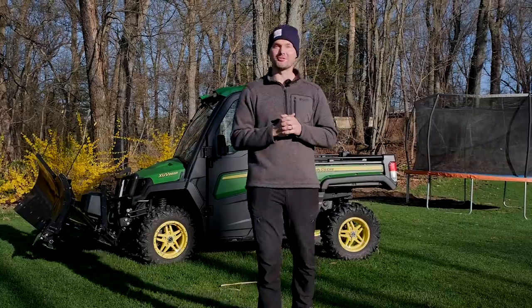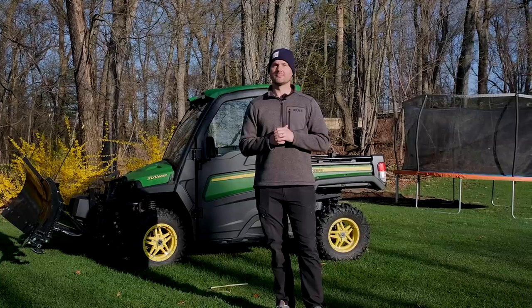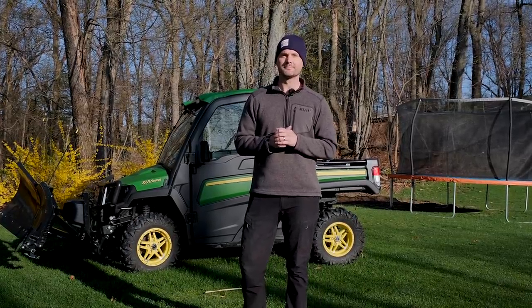All right, Chris, fire away. What questions do you got? Well, the first one's pretty easy — what does UTV stand for? UTV — that stands for 'useless terrain vehicle.'